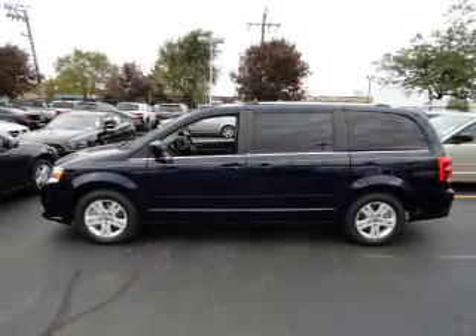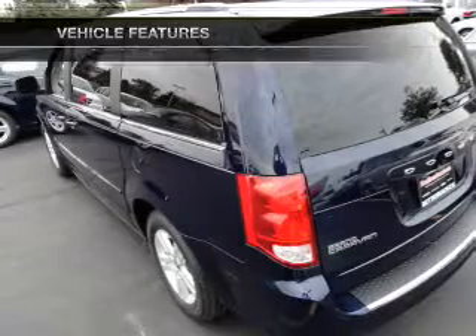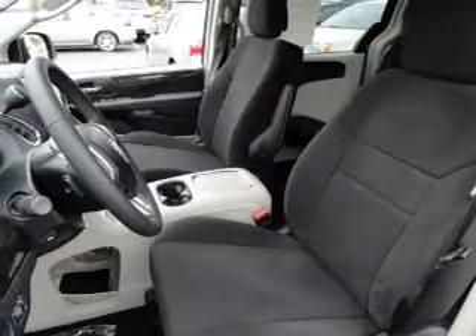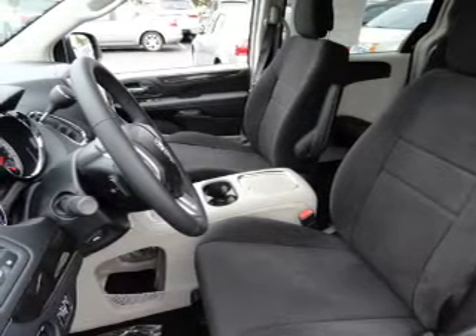You will appreciate the safety feature of anti-lock brakes. Plus, enjoy these notable features that are included in this vehicle: power door locks, power windows, cruise control, an AM FM stereo with a CD player, a satellite radio, power mirrors, and an alarm system.